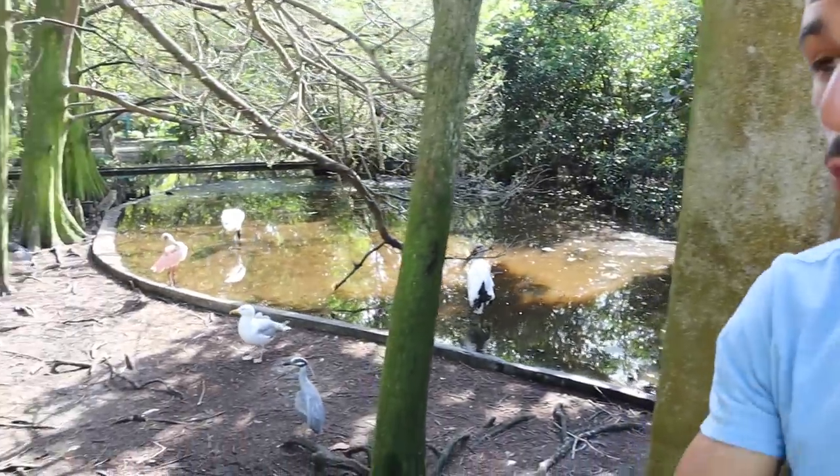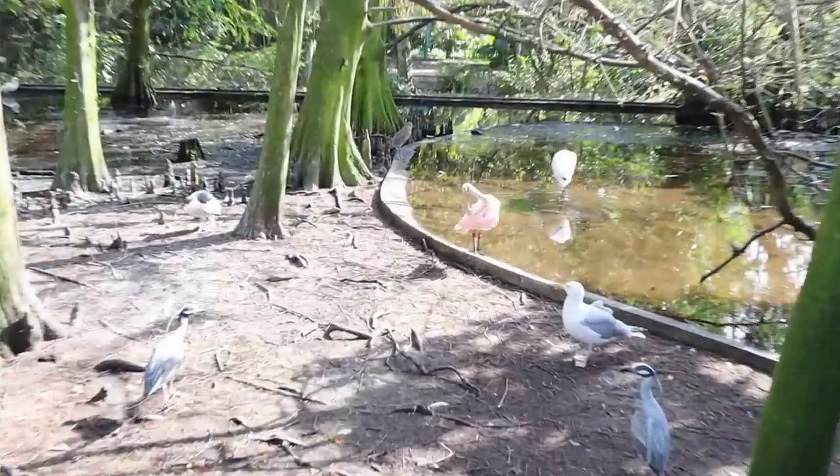And I think we're getting flamingos. Out of all the species of birds here, my favorite for sure is definitely the spoonbills with that pink coloring — which is kind of funny that I just said that, because flamingos.